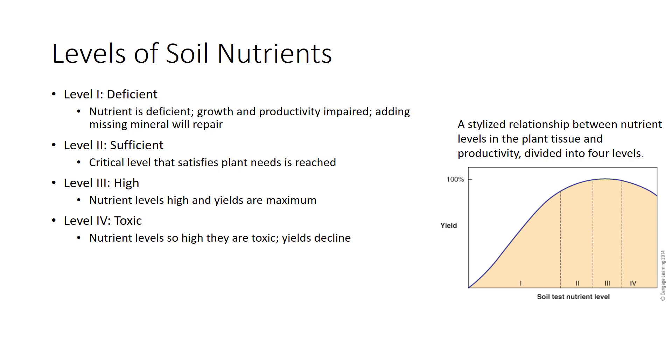Growers may fertilize to replace nutrients lost in harvest. At level 3, nutrient levels are high and yields are maximum — additional nutrients would be stored in the plant. Fertilizers could also shift the plant to level 4 or contribute to water pollution. At level 4, nutrient levels in plant tissue are so high as to be toxic, or excess of one nutrient induces a shortage of another, and yields decline. This level presents great potential for environmental pollution.